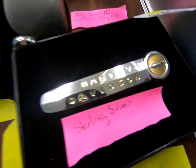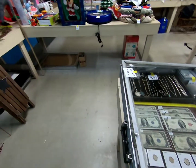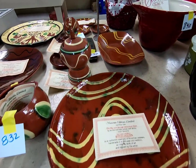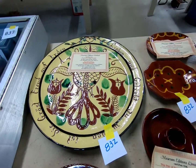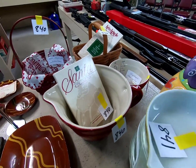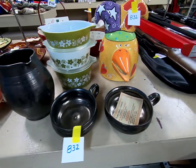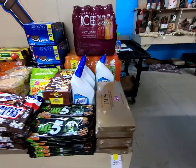A Harley Davidson sterling silver piece. This is some Museum Edition Limited redware. Now we have the Santa Claus set, some Pyrex, more redware, and a food selection for this week.